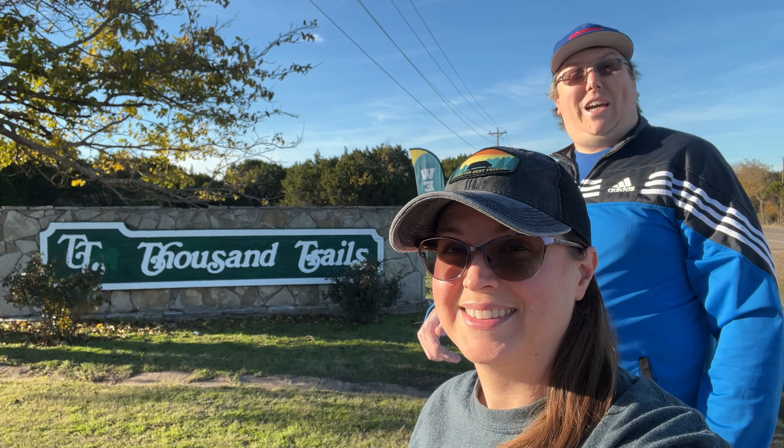Are you looking for a place to camp somewhere south of Dallas near Waco? Come check out Thousand Trails Lake Whitney. Let's go!